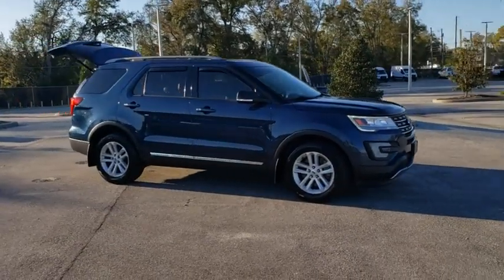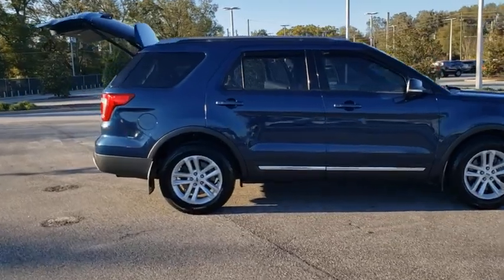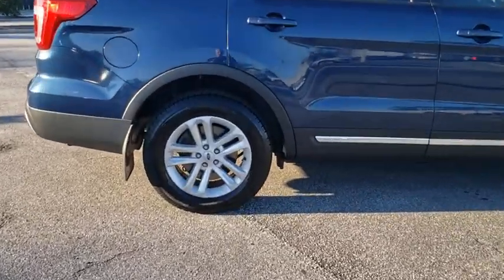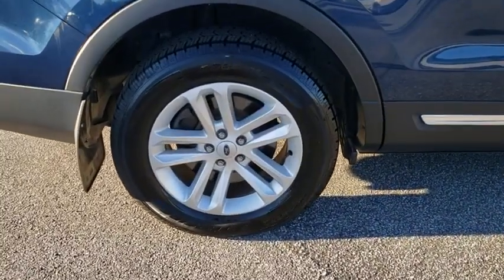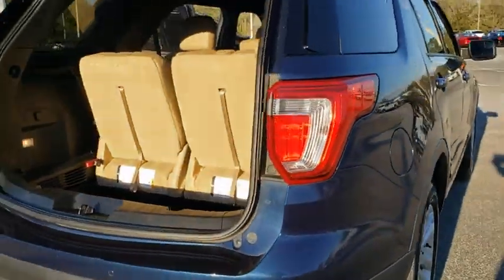Take a ride in the 2017 Ford Explorer. You've got a lot of capabilities to call on in a Ford Explorer. Don't underestimate your choices. This vehicle has less than 40,000 miles. Here are some of this vehicle's great options.